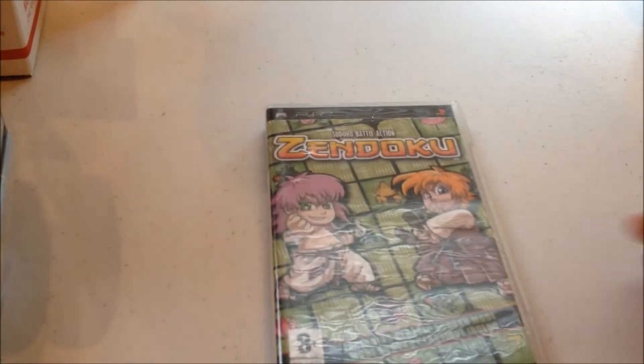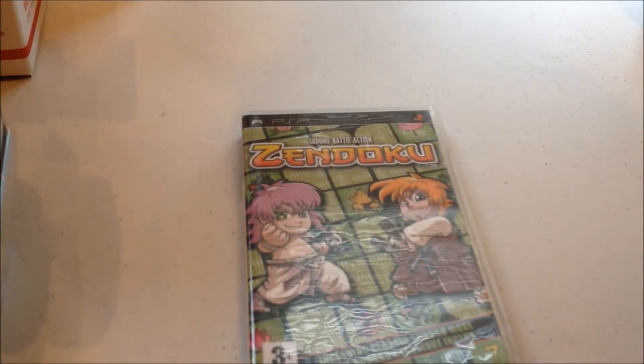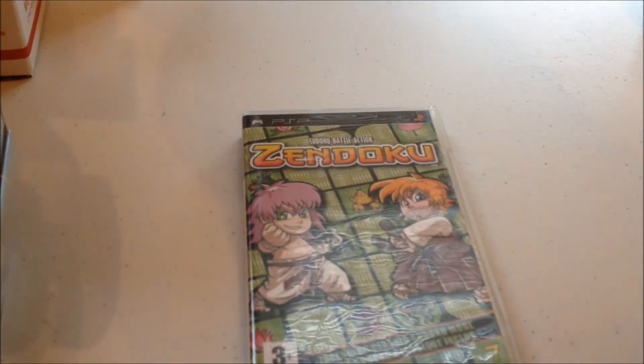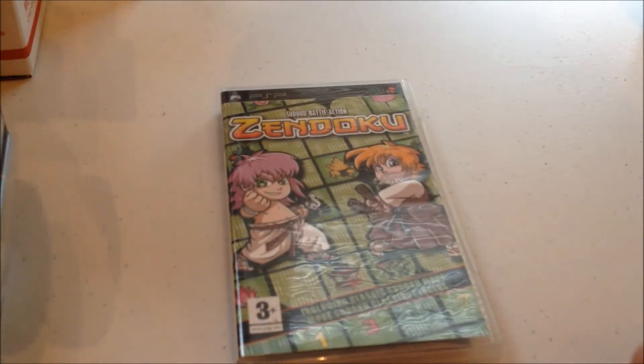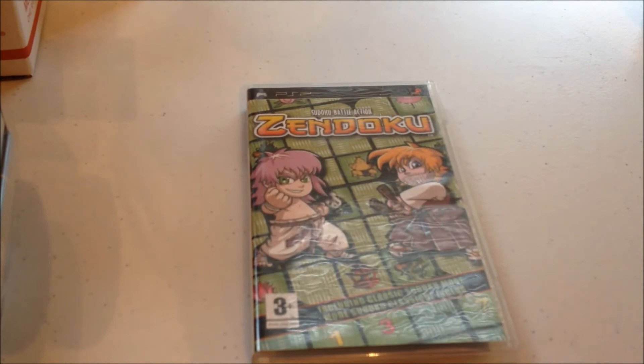And then I got Zendoku — this is a fun little game, it's kind of like a role-playing game with Sudoku. It reminds me of Puzzle Quest. I love Puzzle Quest. If anybody's ever played Puzzle Quest, it's kind of like that.